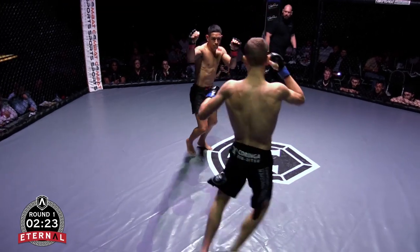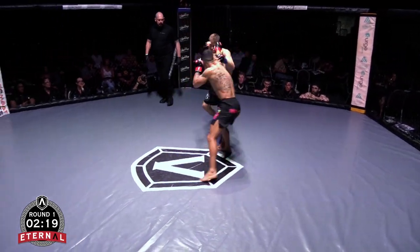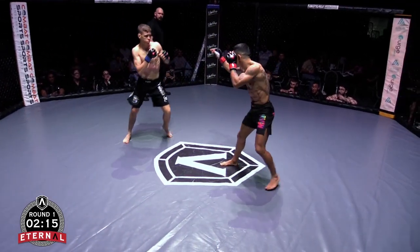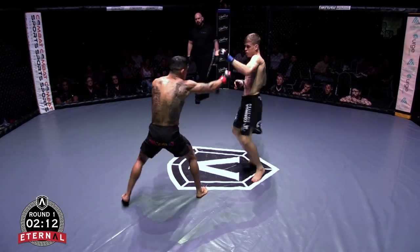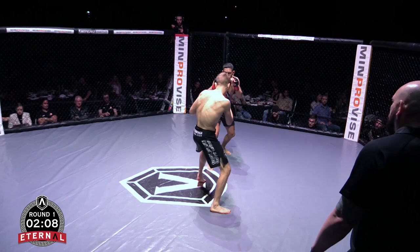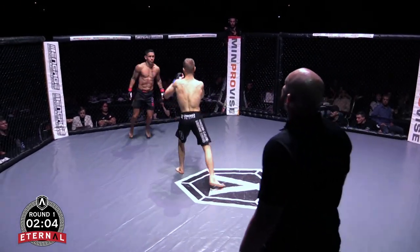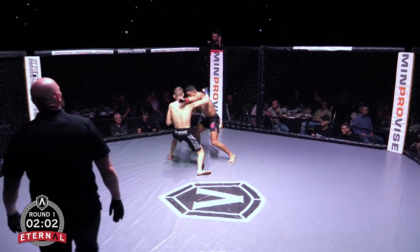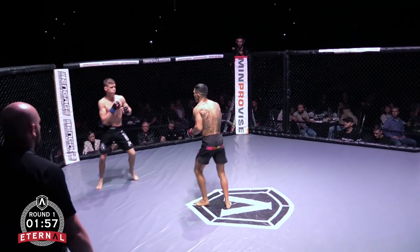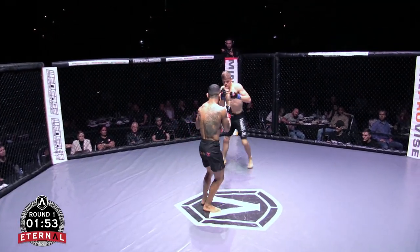He has fought at a higher weight class before, so it'll be interesting to see how the weight cut affects his cardio. John fighting southpaw and switching it up a little bit — came out orthodox but then switched to southpaw. See if Cody looks for that right hand while he's in southpaw. Good combination there — good jab and cross. John calling him on.